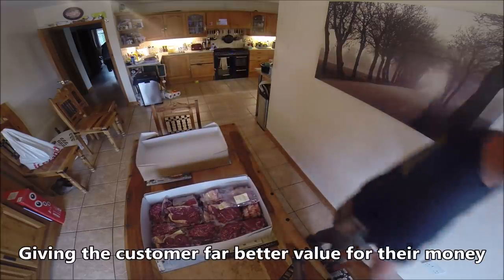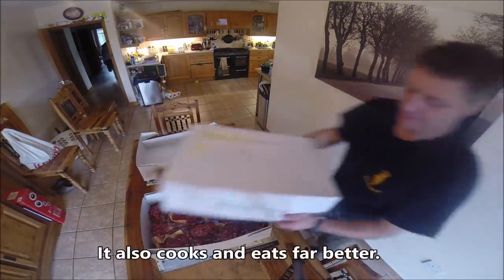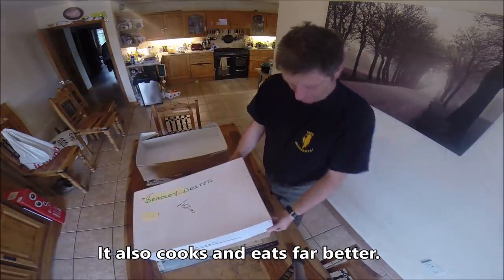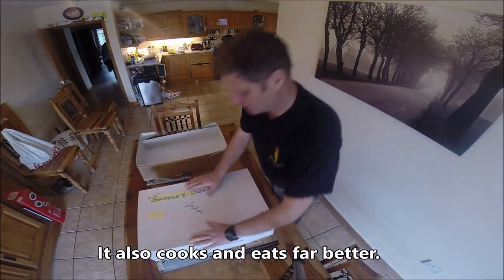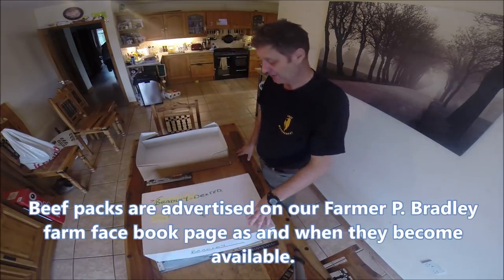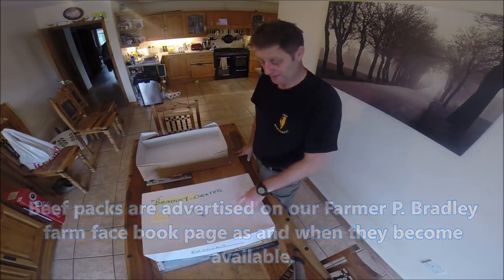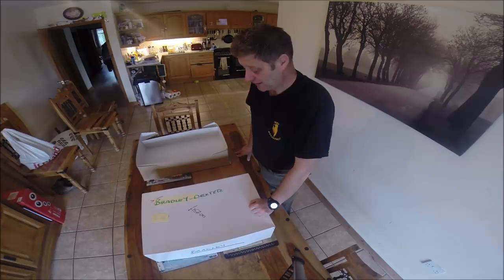There you go — that's the lid, that's how it comes. It's all vacuum packed, so it will keep out of the fridge for a day or so. You want to get it in the freezer. But if you ever buy one of these, have a steak night first night, because it's never going to be better than it is now.